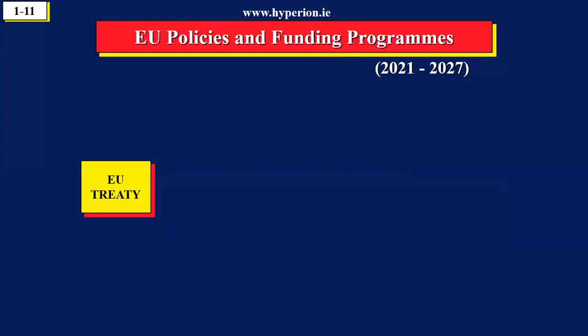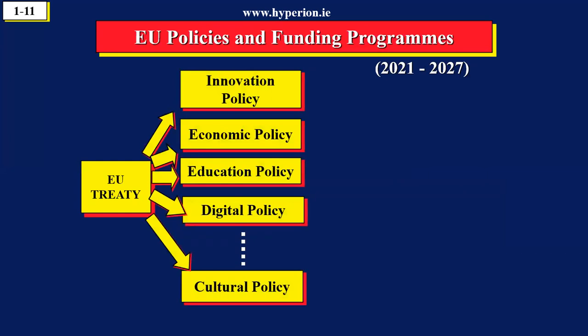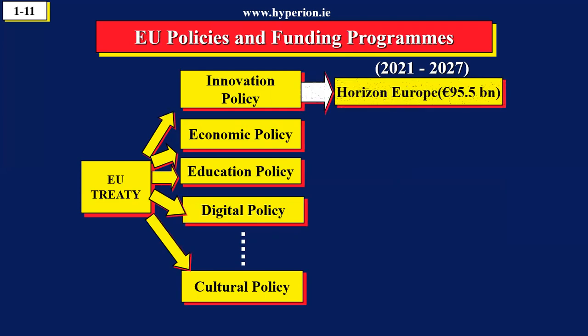Now we want to look at the link between the policies and the funding programs. The way the European Union operates is 27 countries sit around the table and they identify areas where they cooperate. For example, Germany has its own research program, Ireland, France, Italy, but the 27 countries agreed to cooperate on research and innovation, and the name of the program is called Horizon Europe.